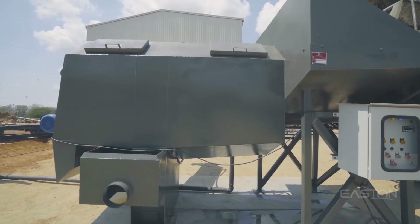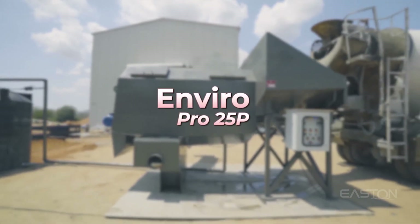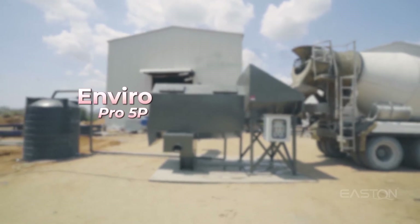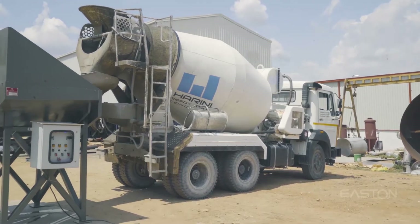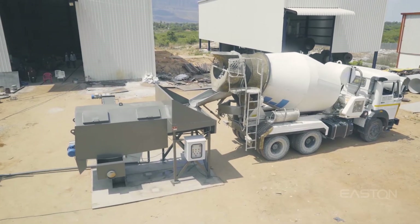Poweryl Enviro comes in three distinct models: Model Enviro Pro 25P, Model Enviro Pro 15P, and Model Enviro Pro 5P. Each is recommended for large, mid, and small-sized ready-mix plants respectively, and can operate around 1 to 30 mixer trucks.